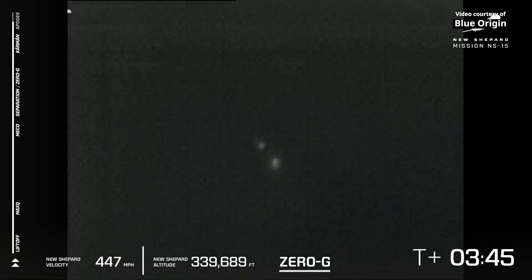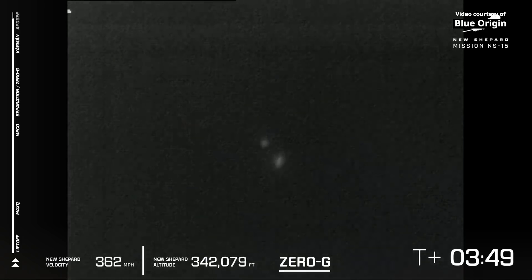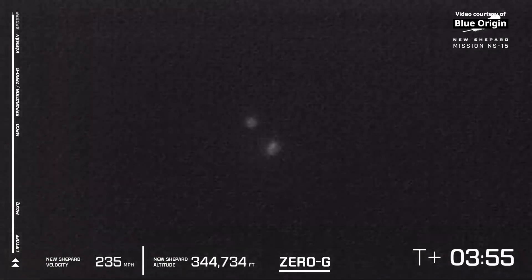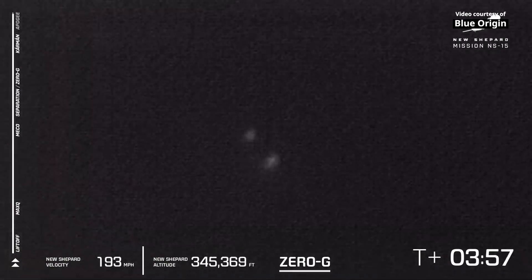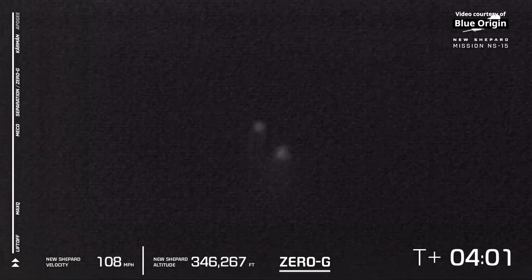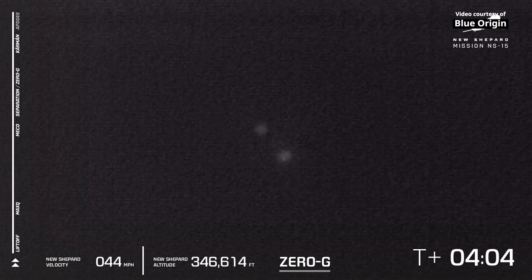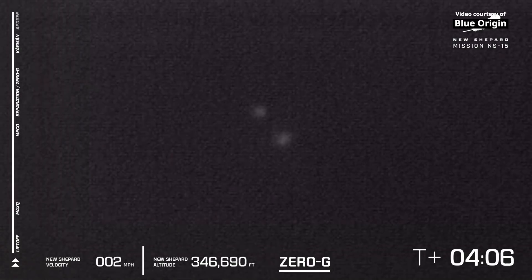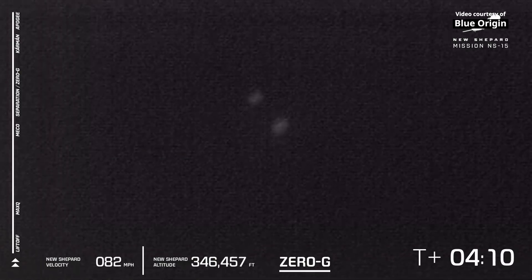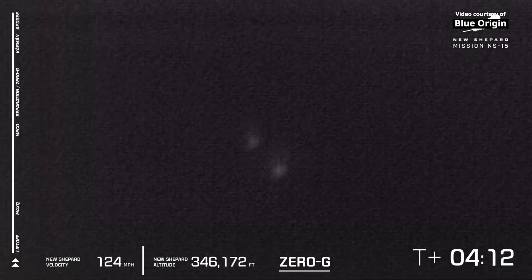And we're just waiting for the two craft to hit their apogee. You'll know they've hit apogee when the speed hits zero in the bottom left corner of your screen. There it is — apogee, just at about 346,000 feet.